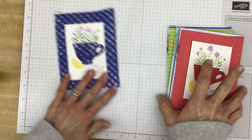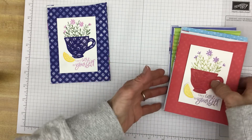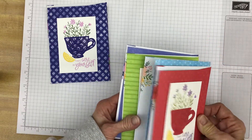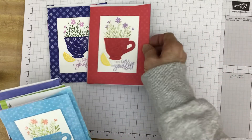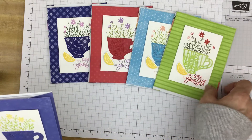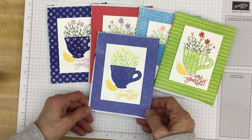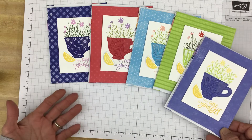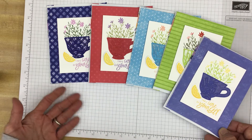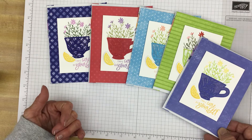Here it is in the Starry Sky, the Sweet Sorbet, Tahitian Tide, the Parakeet Party, and the Orchid Oasis. I've tried and tried to pick a favorite color and I really don't have a favorite color this year. I love them all. Usually I do have a favorite color, but not this year.